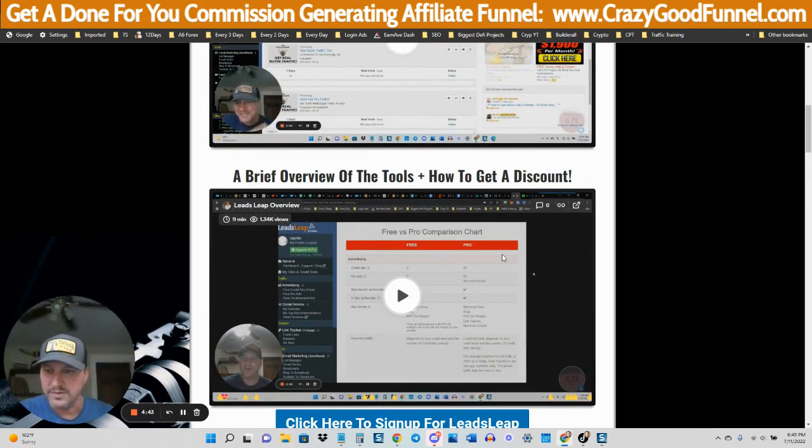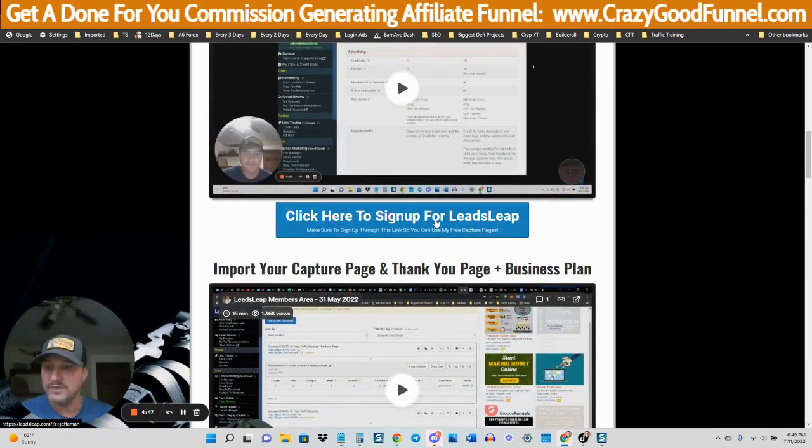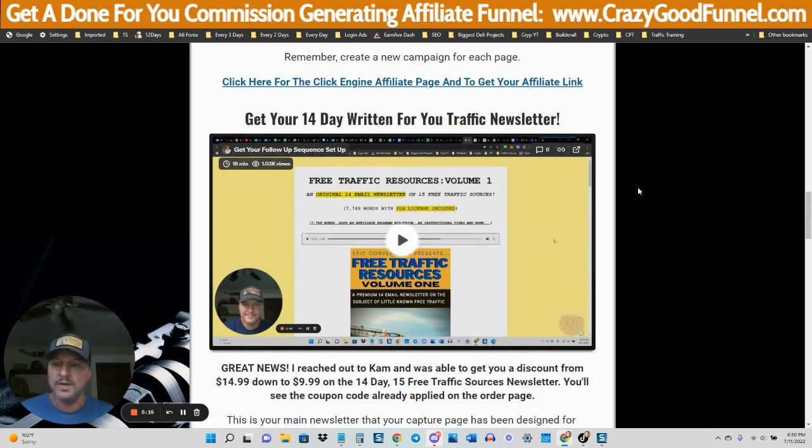You're going to get a brief overview of the platform we're going to be using, which is called LeadsLeap. You can sign up for LeadsLeap for free. I'm going to show you how to import your capture page and thank-you page. I'm going to give you pages that you can put right into this platform and they just populate for you, so you'll have your own affiliate marketing funnel set up. As you can see, import codes right here.